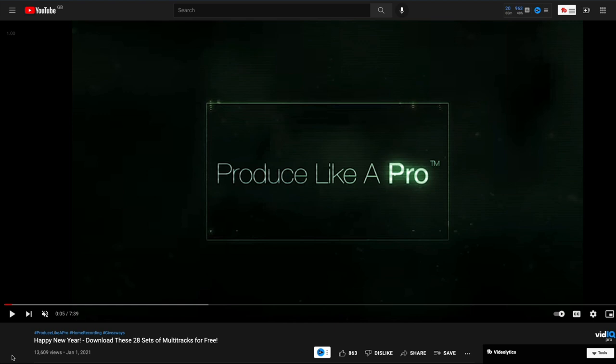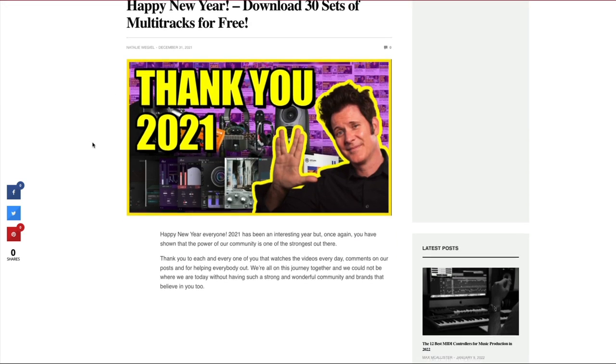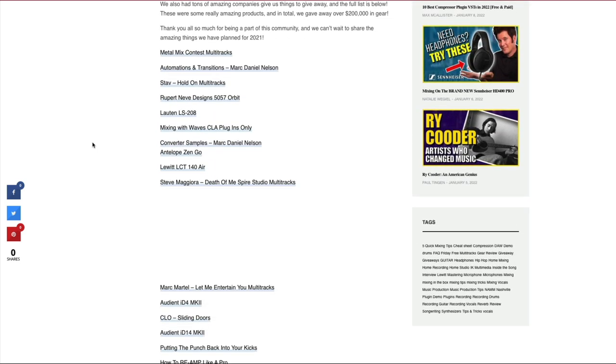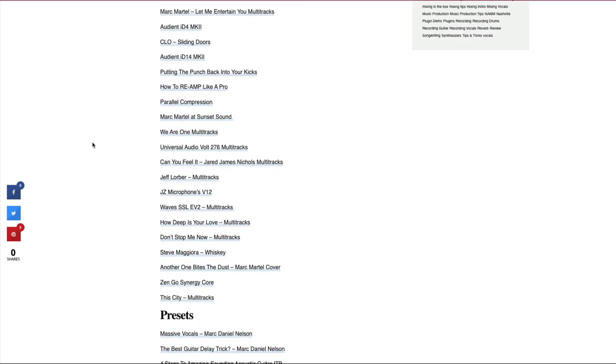Now, I don't know how long this web page and blog post is going to stay up. If you take a look at the website, you can get 30 multitracks for free. They are all of brilliant quality, so there's loads there for you to sink your teeth into. All the links are going to be in the description for you to go and check out at your leisure.